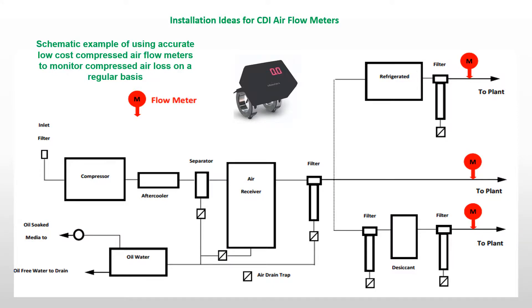With low cost and simple installation, CDI compressed air flow meters can be used to measure total air flows or flows to branches of your system, as well as specific equipment. With data logging capabilities, you can monitor compressed air use on a 24/7 basis to help you better manage operating costs.